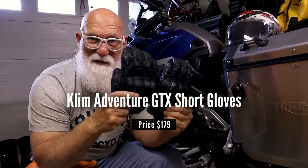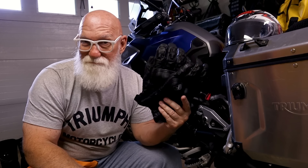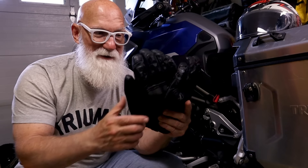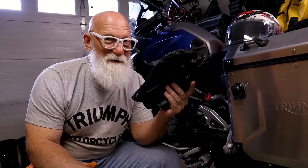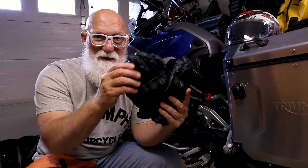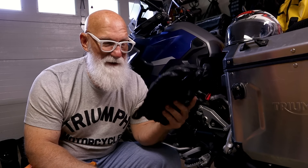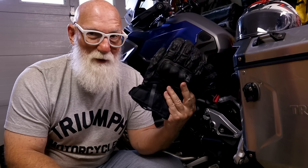Next I brought these — the Klim Adventure glove, also Gore-Tex lined. You would think they'd be waterproof. Brand new glove, I really haven't used them maybe a couple of times since I bought them, so this was my first real big trip with them. While they did better than the Vanguard gloves, after about two hours I was starting to feel wetness on the inside of these as well — not as bad as the Vanguards, but I was still getting some water coming through. For fairly expensive gloves, I wasn't very impressed.